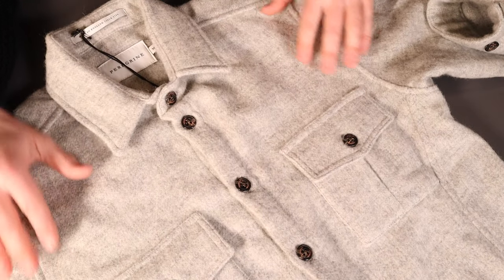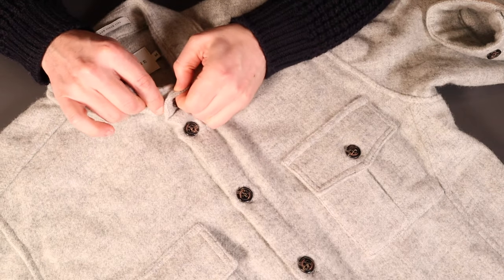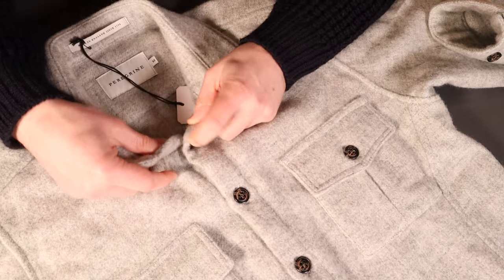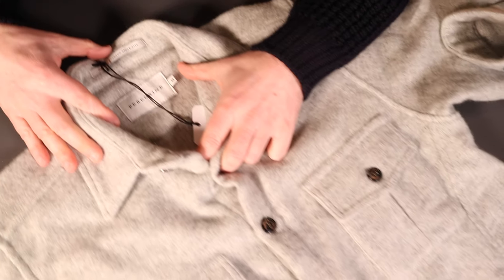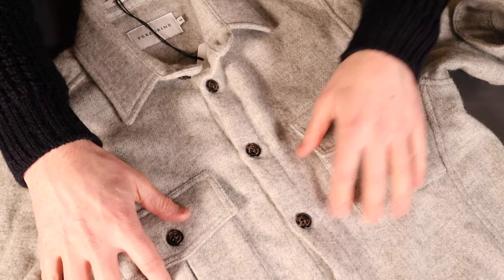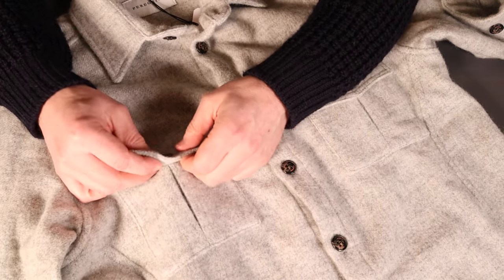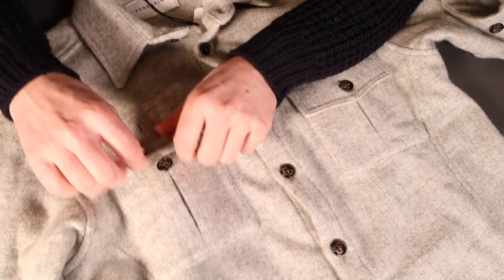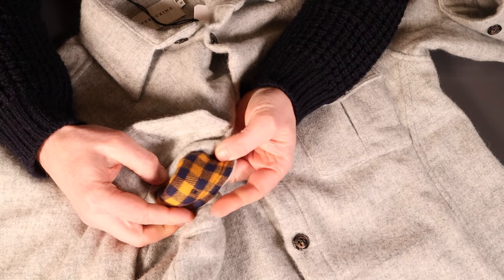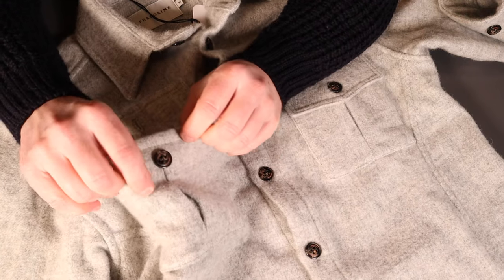Looking down the front of the shirt, there are nice Peregrine-branded buttons throughout, and the Peregrine label confirms it's a medium — true to size as I mentioned. There are a couple of nice chest pockets with bellows details, and a little bit of check mustard and indigo lining on each — quite a nice little feature.